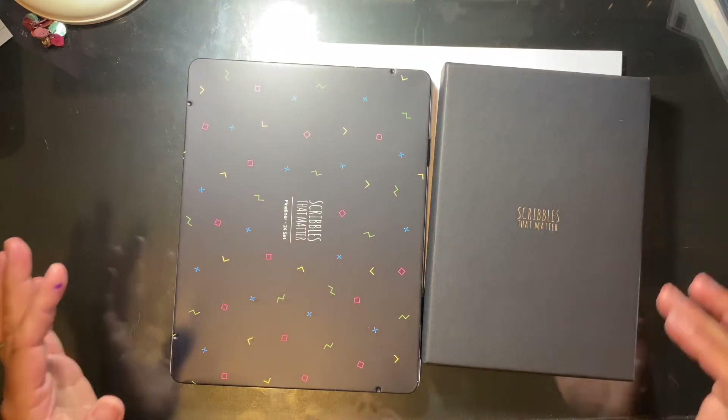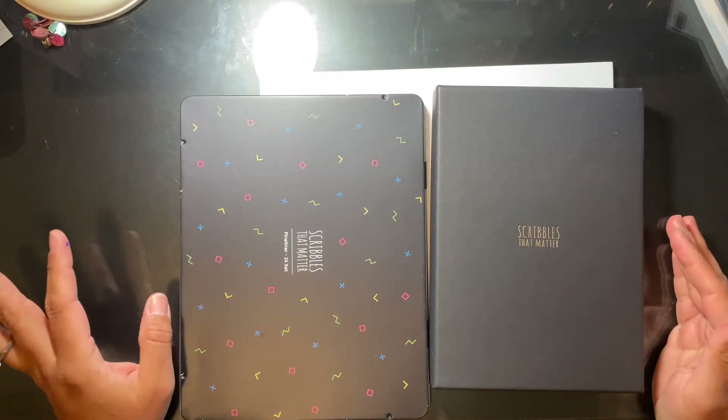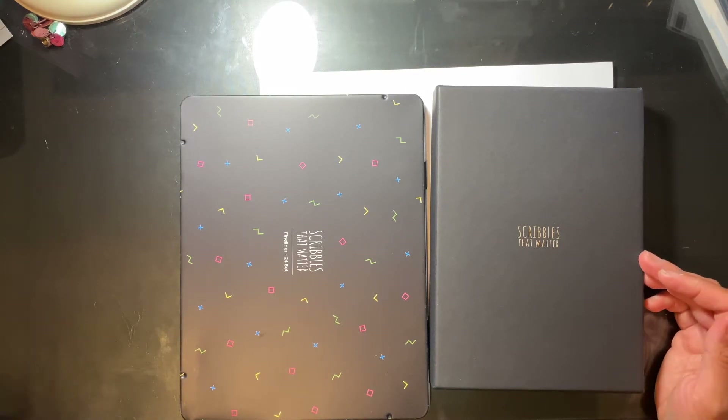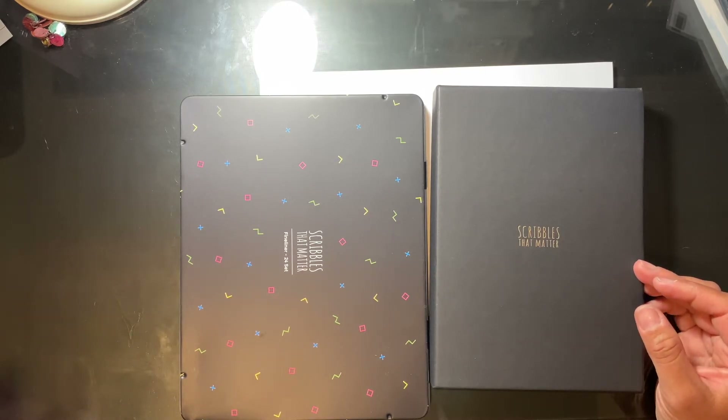I have always been a huge Scribbles That Matter fan. The first things I ever bought from the company were, of course, bullet journals, and I pretty much have every color. Then they did a re-release — I'm also going to link my last giveaway video, though the giveaway itself is closed. That video was a haul of all the new Scribbles That Matter bullet journals that were re-released.